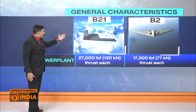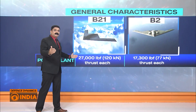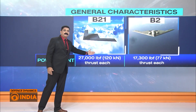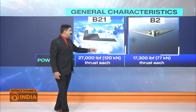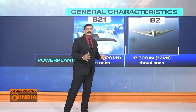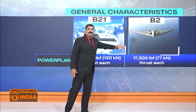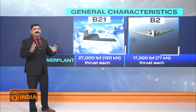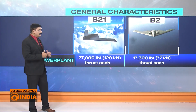The B-21's Pratt and Whitney engines each produce up to 120 kilonewtons of thrust, while the B-2's General Electric engines produce 77 kilonewtons of thrust each. So that is 77 times 4 for the B-2 and 120 times 2 for the B-21 — that is the total thrust available to each aircraft respectively.